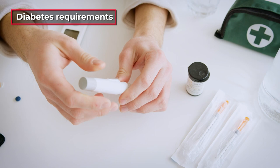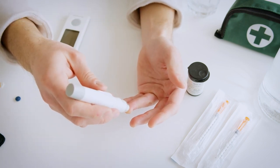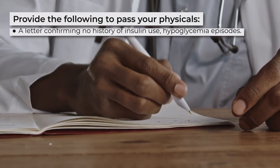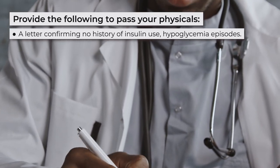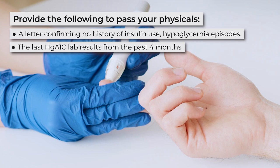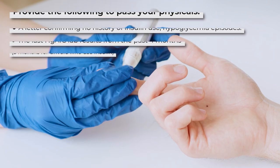You also need to pass DOT physical diabetes requirements. Although diabetes is one of the disqualifying conditions, you can still pass your physicals if you have the following: a letter from your primary care provider confirming no history of insulin use, hypoglycemia episodes, or complications; and the last HbA1C lab results from the past four months — three months for drivers who do use insulin.